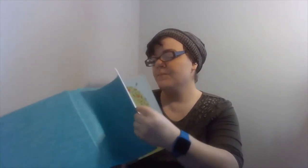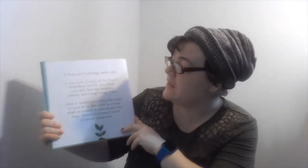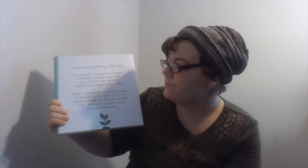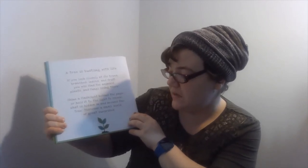So our first page kind of explains how exactly it works. It says: a tree is bustling with life. If you look closely at its trunk, branches, leaves, and fruit, you'll find animals, plants, and fungus living there. Shine a flashlight behind the page or hold it to light to reveal what's hidden. Discover a small world of great surprises. I'm going to be using the flashlight on my phone to help us.